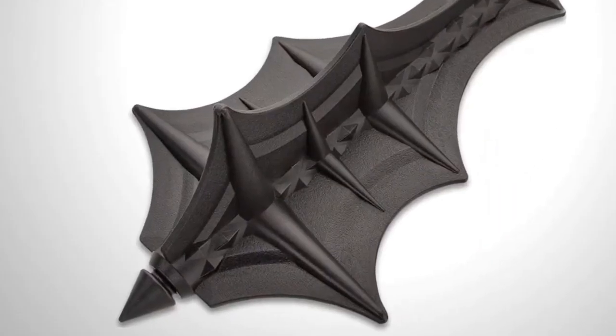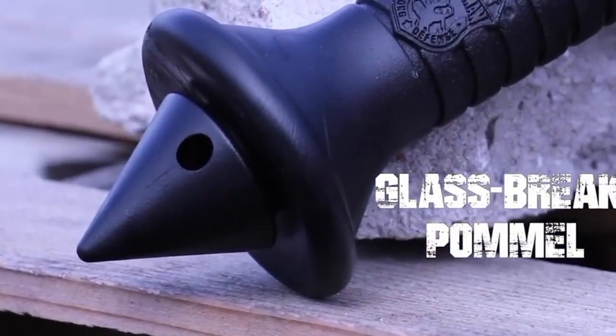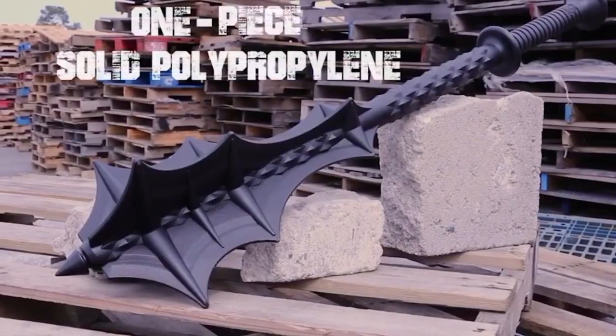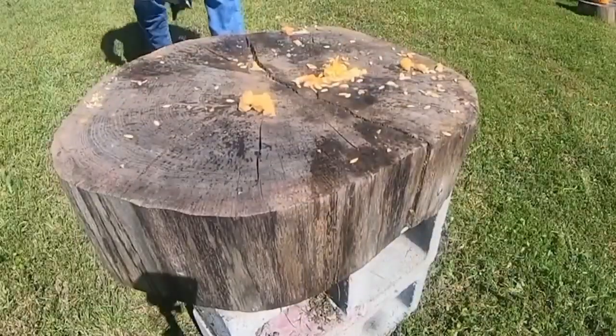This makes it both durable and big. It's 33 and a half inches long, and its head is 5.5 inches wide. The handle is decorated with diamond-shaped elements which give you a firm grip. And there's also a glass breaker.